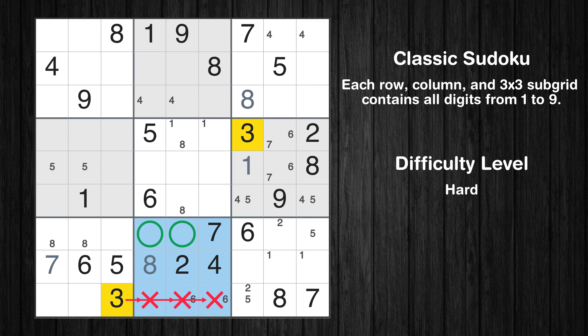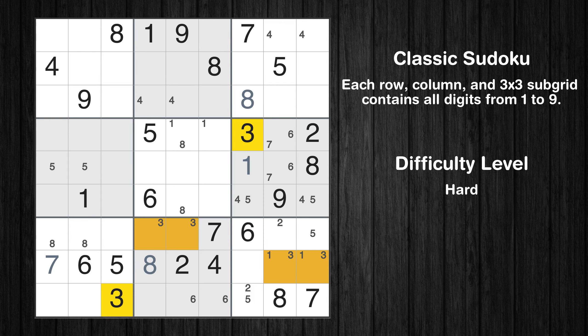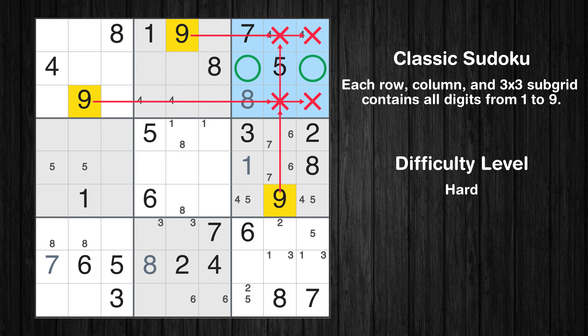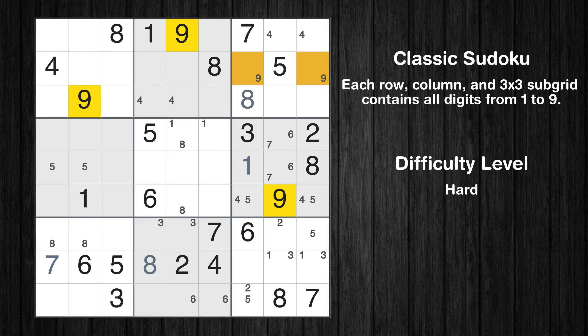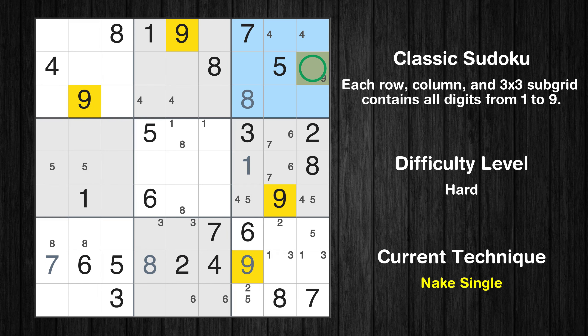Only 2 positions left in the 8th box where value 3 can be placed. Only 2 positions left in the 9th box where value 3 can be placed. Let's move to number 9. Only 2 positions left in the 3rd box where value 9 can be placed. There is only one possible value for cell row 8, column 7, which is 9 — after eliminating all other numbers in its row, column, and block, the cell can only be filled with 9. Only one position left in the 3rd box where value 9 can be placed.